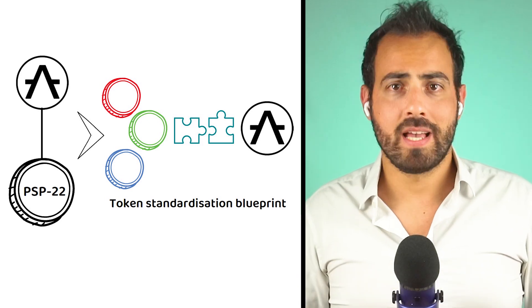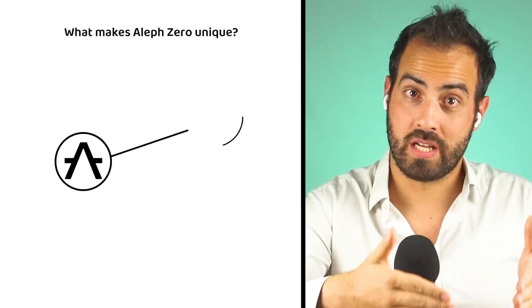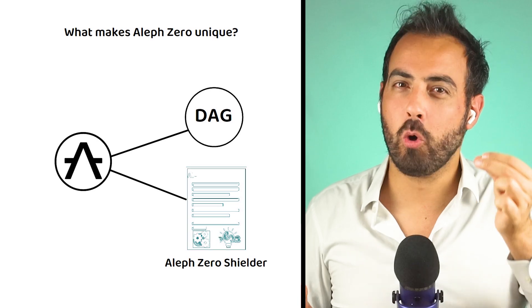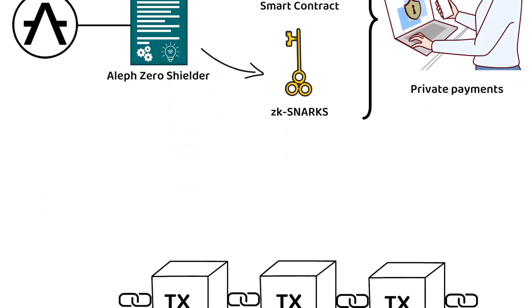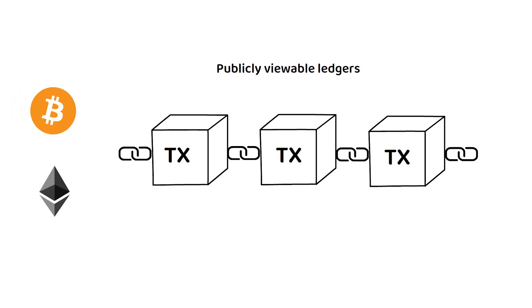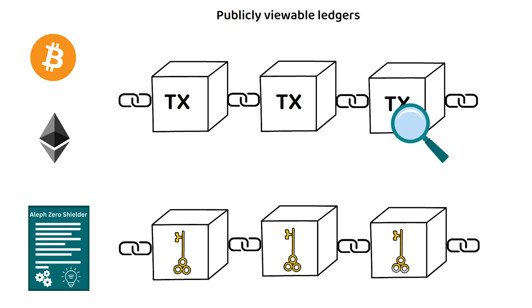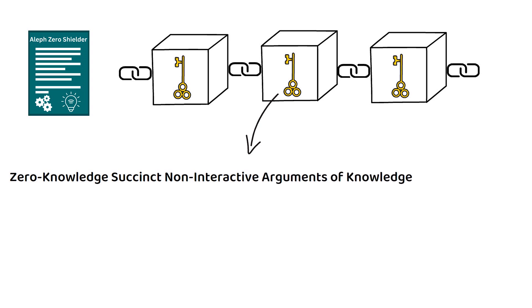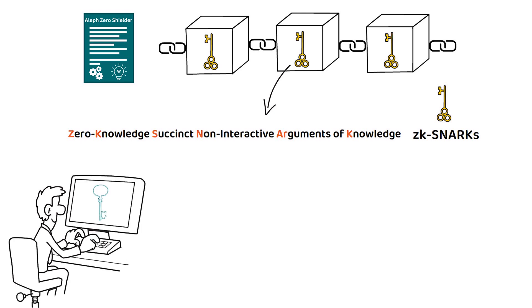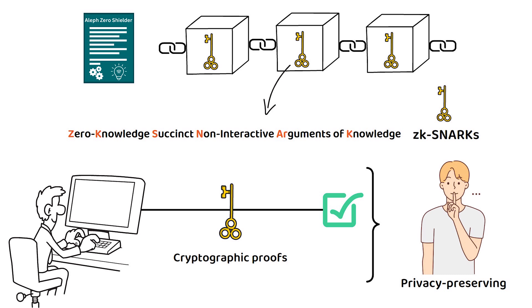Now that we know what Aleph-Zero is and how it works, let's find out what makes it unique. Other than utilizing a DAG as part of its consensus mechanism, Aleph-Zero Shielder is probably the next most unique feature. Shielder is a smart contract that uses ZKSNARKs to enable private payments while using DeFi applications on their network. By default, blockchains like Bitcoin and Ethereum are publicly viewable ledgers, and not everyone would want all of their finances to be publicly viewable. Zero-Knowledge Succinct Non-Interactive Arguments of Knowledge, or ZKSNARKs, are cryptographic proofs that allow one party to prove possession of certain information, such as a secret key, without revealing the information itself, enabling privacy-preserving transactions and computations on blockchains.